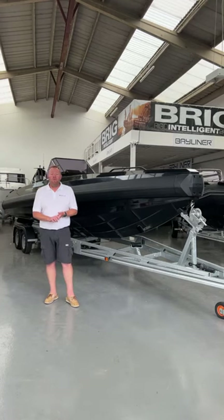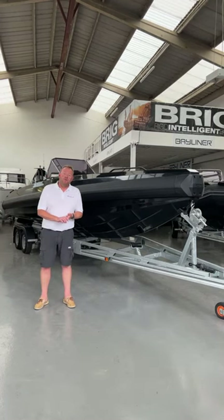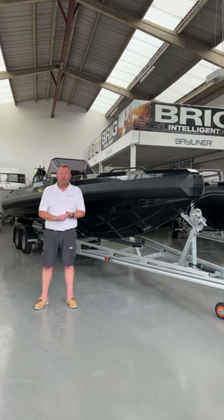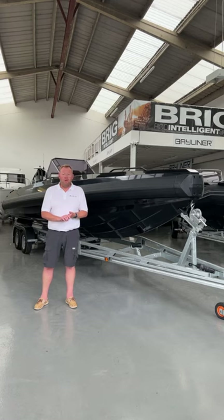Good afternoon, it's Stephen here from Bateswater Marine Service. We're in the Swanwick showroom this afternoon and we're going to show you around our stunning stock Iron 827. It's a super cool boat and it's super fast, so let's show you what she's all about.